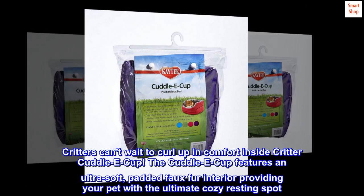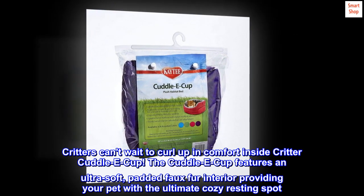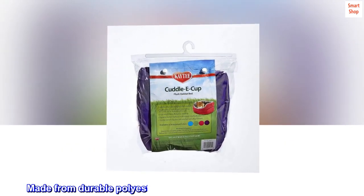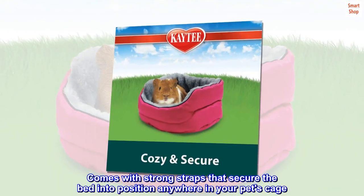Critters can't wait to curl up in comfort inside Critter Cuddle-E-Cup. The Cuddle-E-Cup features an ultra-soft, padded faux fur interior providing your pet with the ultimate cozy resting spot. Made from durable polyester material, the bed is machine washable.